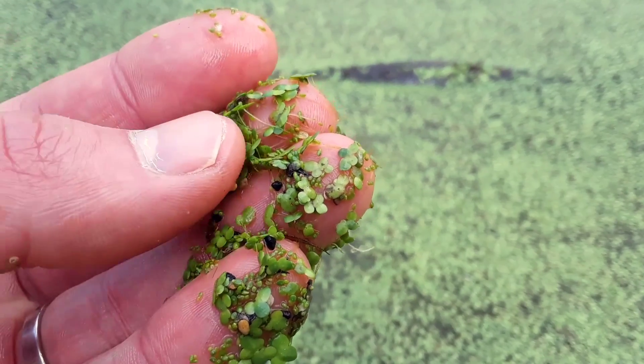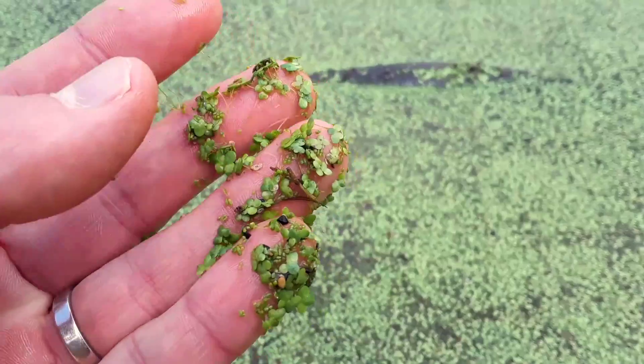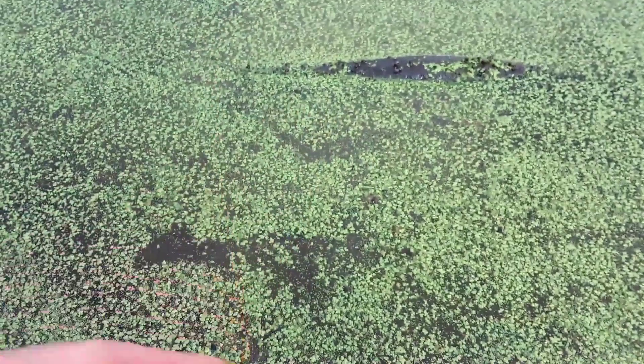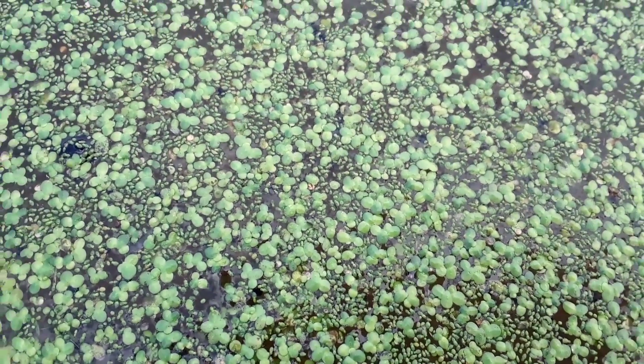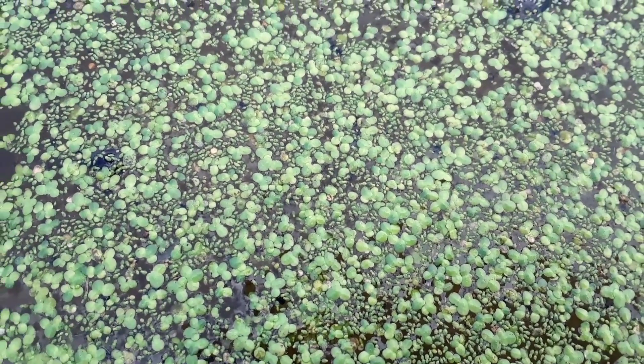One kind you see in there is called duckweed, and this is amazing stuff. It grows right on top of the water — that's where it thrives — and it actually keeps the water a little cooler, which is good. More oxygen ends up in the water if it's cooler.